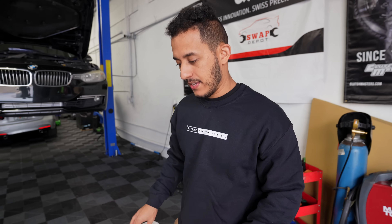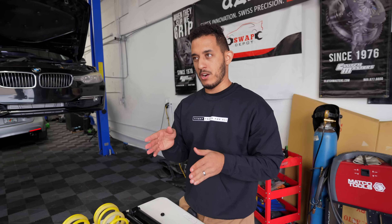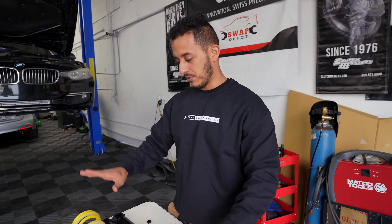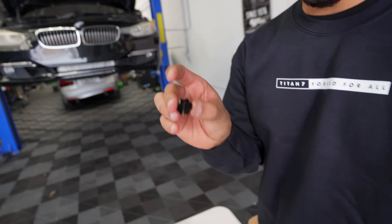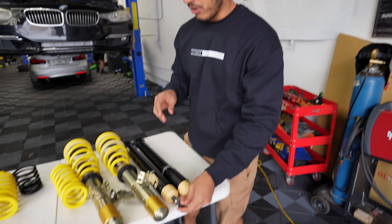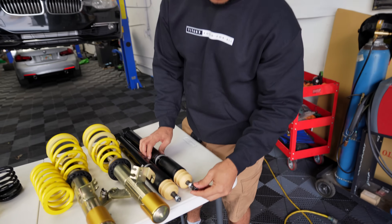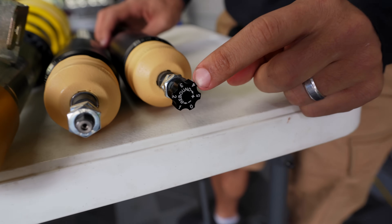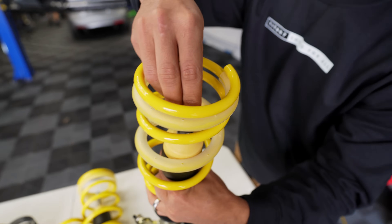Now it's time to move on to the ST coilovers. These are the XA versions — the mid-tier option. There's a more affordable option called the X, and then there's an XTA above this. These are budget-friendly and they also have dampening adjustment via a single adjuster, which one adjuster works for all four corners. You get some adjustability from softer to firmer, same for the front setup up top.